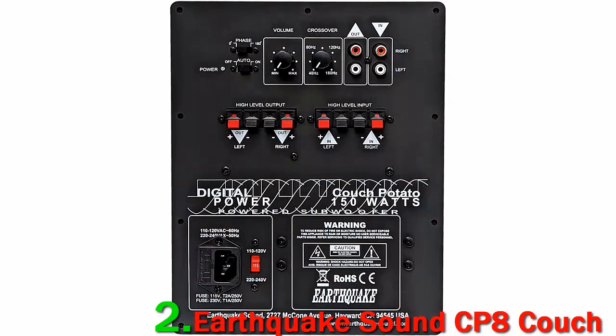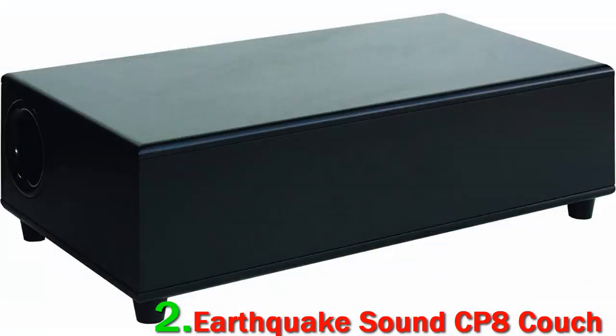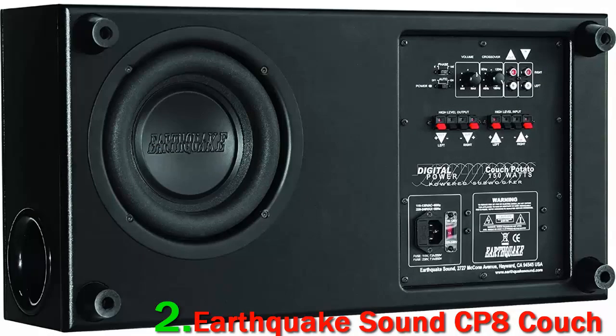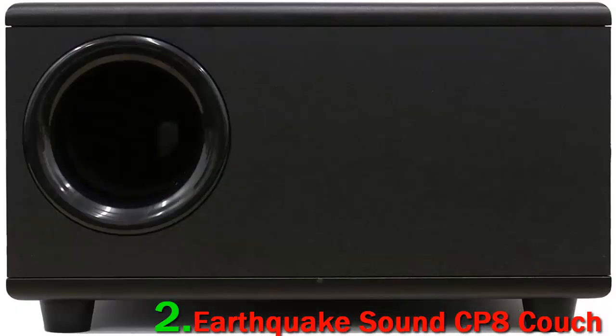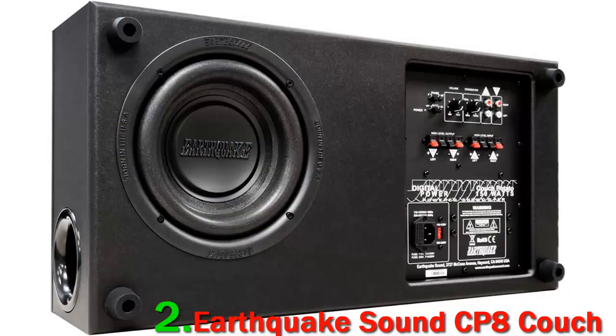Number 2: Earthquake Sound CP8 Couch Potato slim subwoofer. Earthquake Sound has been dedicated to manufacturing top-class audio products that manage to impress even the most hard-to-please audiophiles with their outstanding performance. This little sub from the brand delivers room-filling sound and makes you actually feel the bass, especially while watching SFX movies — no wonder the brand decided to call itself Earthquake Sound.